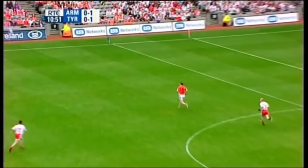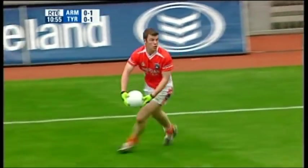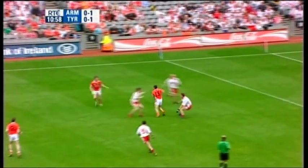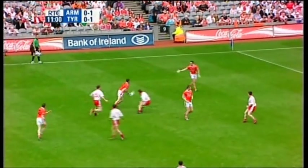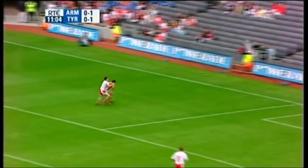John McEntee looking for the long ball again, aimed at Roland Clark. Great diagonal ball, and you can see that Joe Kernan wants to change the direction of play. Every time a right half-back gets it, he sends it over to the left wing, and vice versa. McDonnell lays it off, Aaron Kerner coming in as he did against Derry.